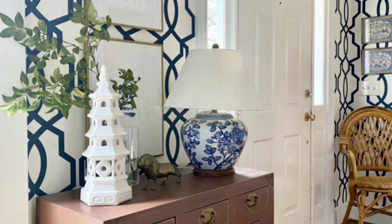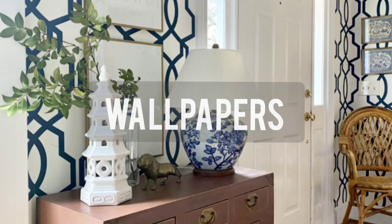Hey fam, it's the Southern Girl Shantay Lavette. Check out the 2023 interior design trends that are still going strong.